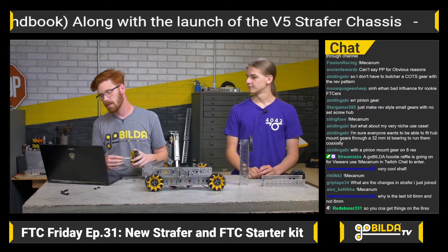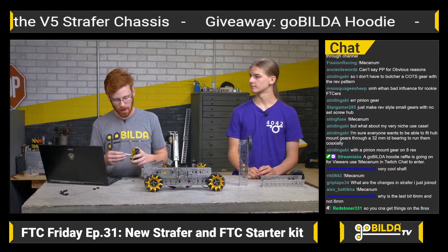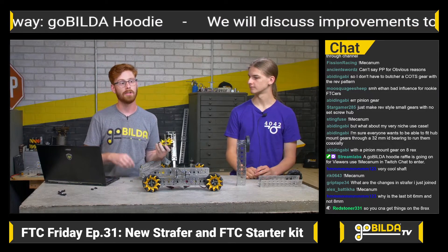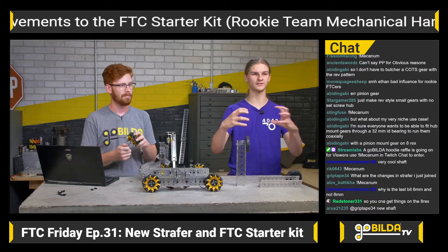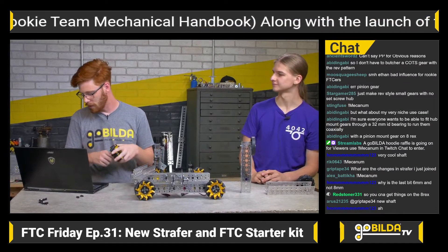Someone asked why the end section is 6mm and not 8mm. That's so you can still have a round bearing running on a round shaft and still install 8mm REX parts onto the shaft. If it were 8mm round on the end, you couldn't get the miter gear across — it would be too small to pass over.